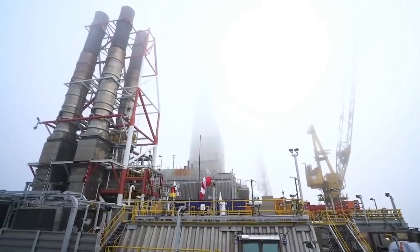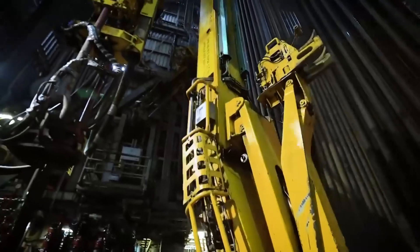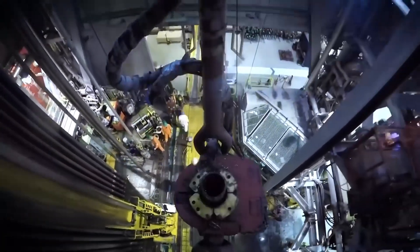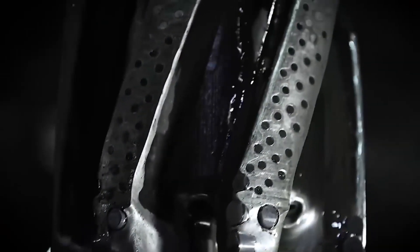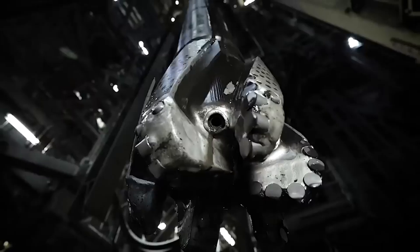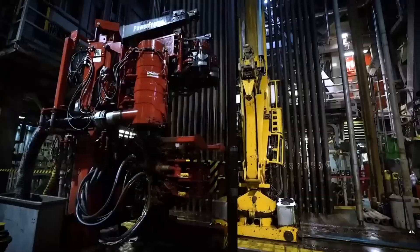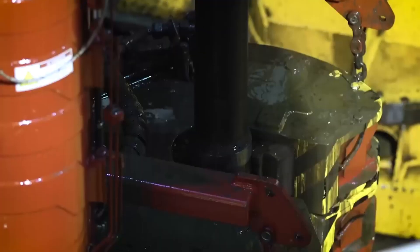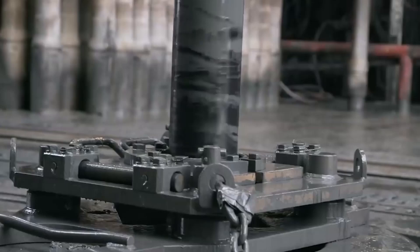Once the rig is in place, drilling can begin. The process of drilling to such depths is incredibly complex and requires a range of sophisticated technologies, from the drill bit to the pipes and valves. Every component of the drilling system needs to be designed to withstand the extreme pressures and temperatures of the deep ocean. Did you know that the drill bit used in deep water drilling is often made from diamonds? This is because diamonds are the hardest material on Earth and can withstand the extreme conditions of the ocean floor.